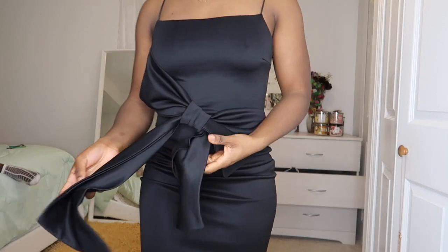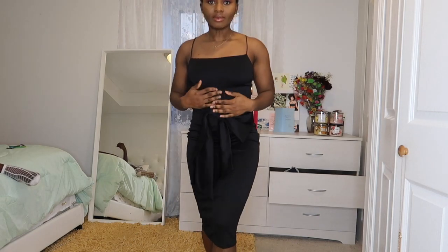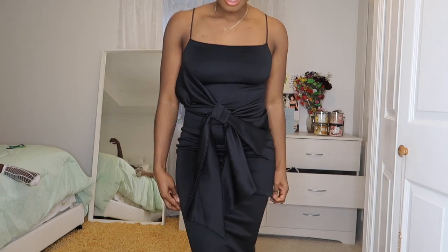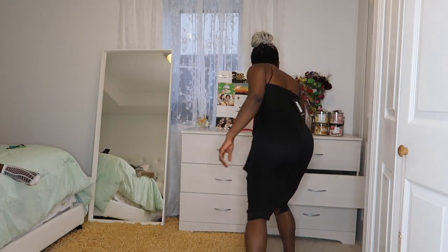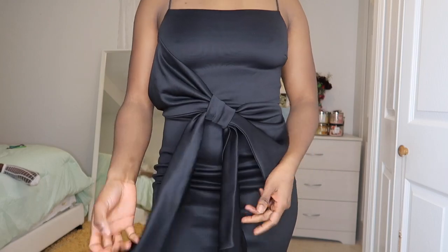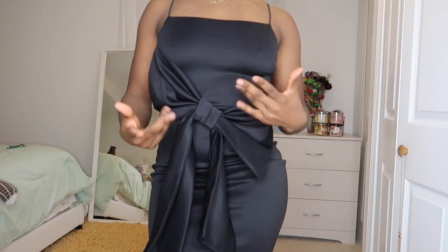So this is outfit number two. I think this one is the most expensive one that I got. It has this bow in front of it — I was actually going to buy the pink one but I think this one is it.